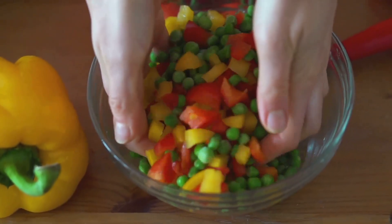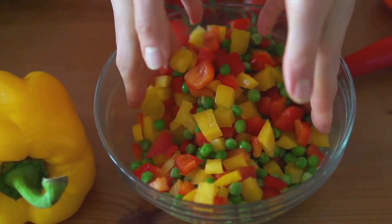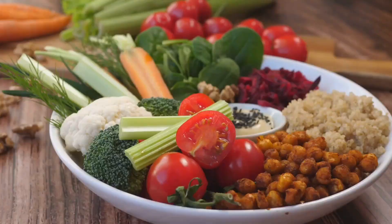You'll need two cups of boiled or canned chickpeas, one diced tomato, half a diced cucumber, a quarter of a red onion finely chopped, a handful of fresh parsley, the juice of one lemon, two tablespoons of olive oil, and salt and pepper to taste.